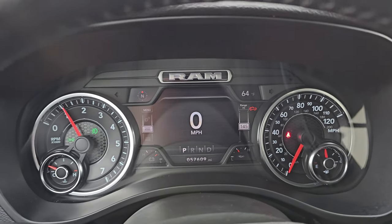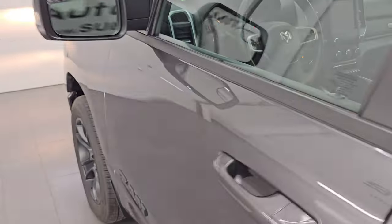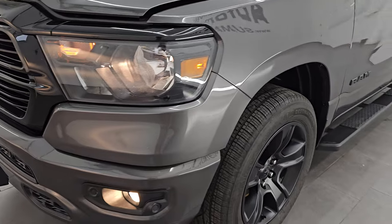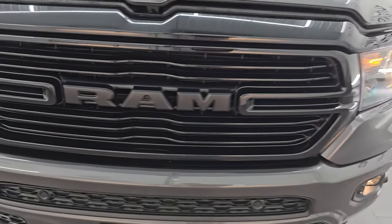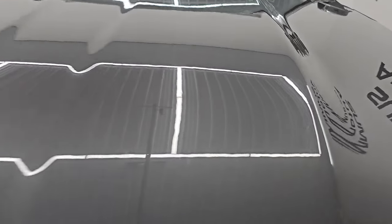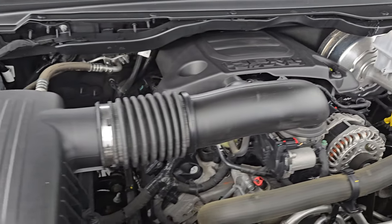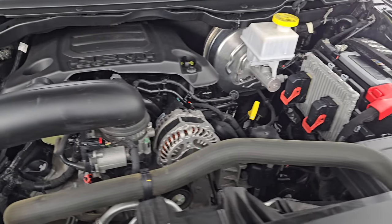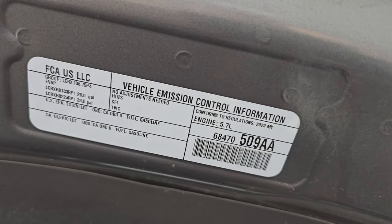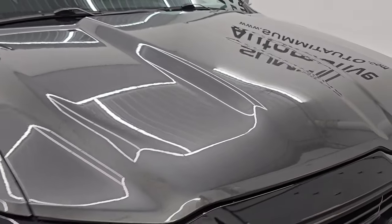It starts right up — no check engine lights or anything like that. Under the hood we have the 5.7-liter V8 Hemi engine. The engine bay is very clean and it runs very smooth. Once again, this truck has been fully safety inspected by our service shop, has a fresh oil and filter change, all the fluids have been checked and topped off, and it is 100% ready to go. There is the emissions sticker. The shocks are doing a great job holding that hood up.